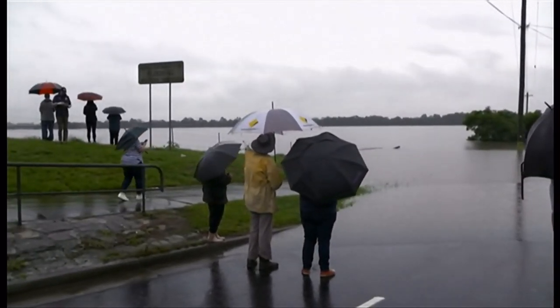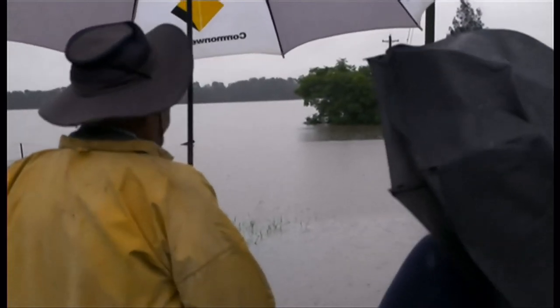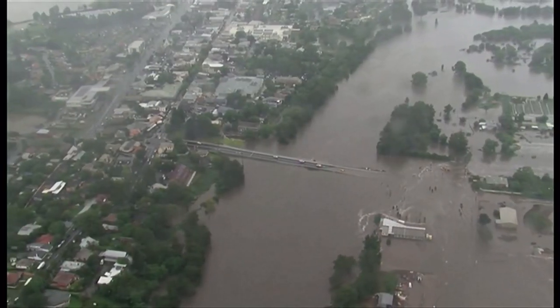In the town of Windsor, northwest of Sydney, residents are used to floods this time of year, but nothing like this. "It's very shocking because I haven't seen it like this before. In 1990 was the last time that I remember having a really big flood."